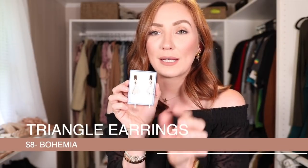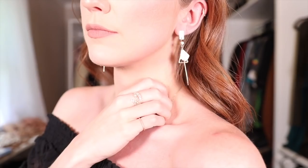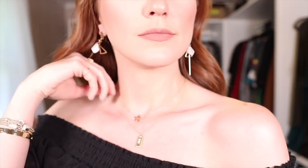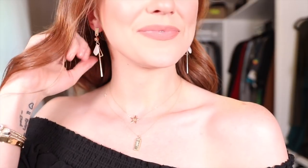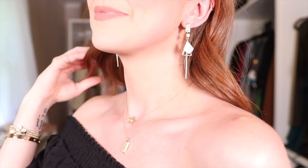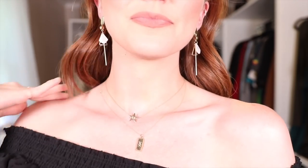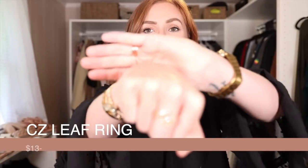These are a little more statement-style earrings — I'll have a close-up on screen. They are statement earrings but so lightweight that I kept forgetting I had them on when I was trying them. I was getting ready for bed with my pajamas on and hair up and realized I still had my fancy earrings in. These are really pretty — statement but lightweight, affordable — and I'll have them linked below.